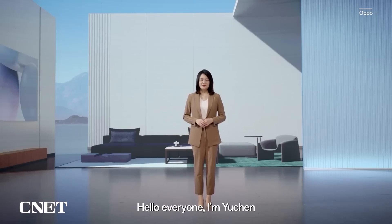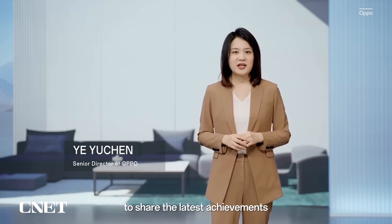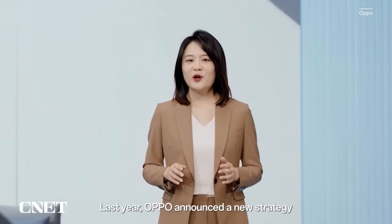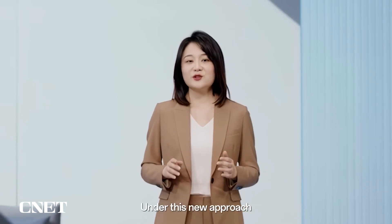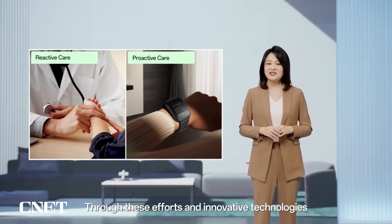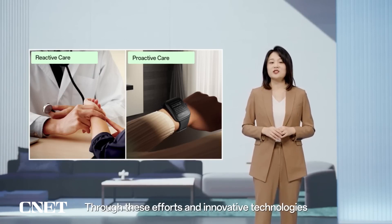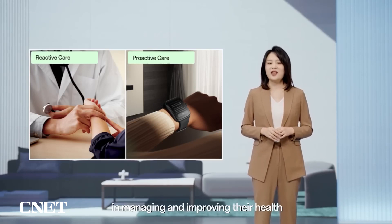Hello everyone, I'm Yuchen. It's great to be with you at InnoDay to share the latest achievements in our health technology development. Last year, OPPO announced a new strategy for health-related technology. Under this new approach, we'll use our expertise in fundamental technologies like algorithms, sensors and data science to empower health-related products and services, empowering users to be more proactive in managing and improving their health.